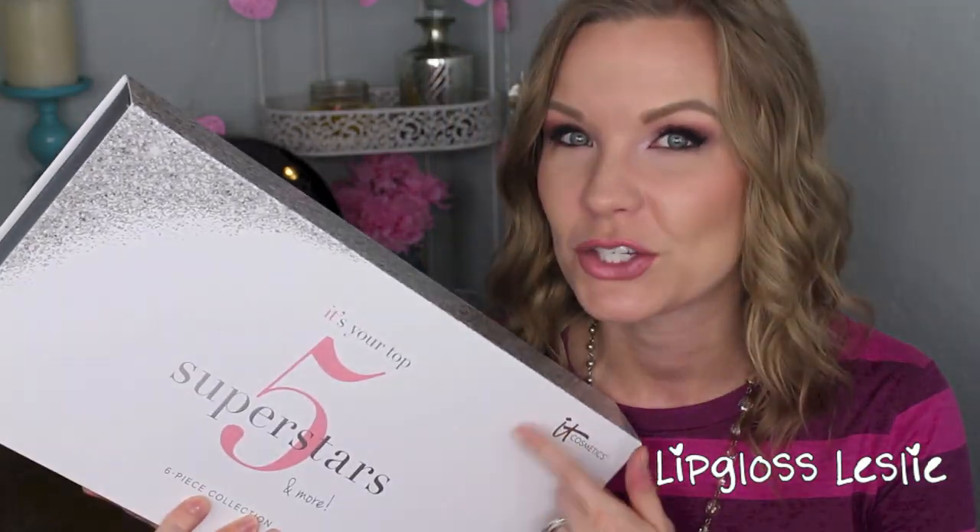Hey guys, welcome back! Got a little show-and-tell for you today on the IT Cosmetics QVC Today Special Value set. You guys know how the Today Special Value sets work — they are a one-day only sale, so this one is for November 20th. I don't know the exact price point yet but these always have an awesome price, so I'll list it in the description box and link it when it's available. I'm just going to go through the different products, give mini reviews and thoughts, and do a little show-and-tell.